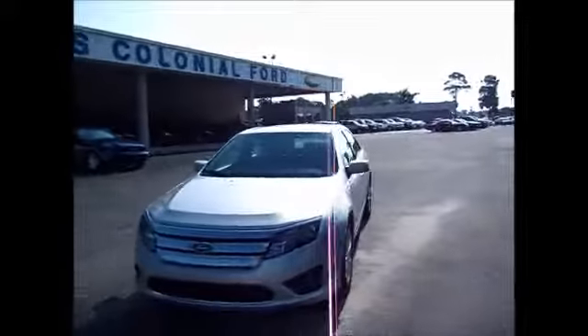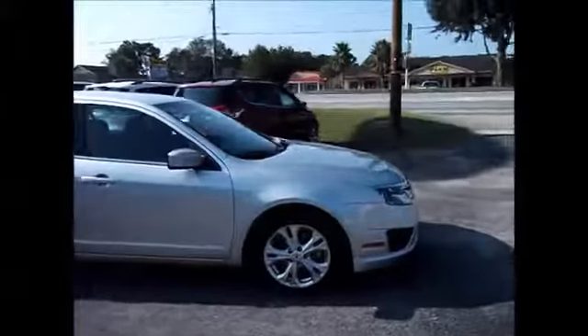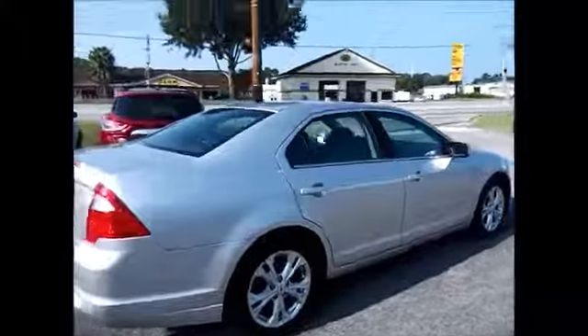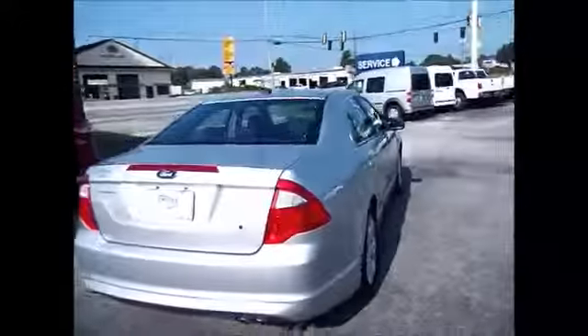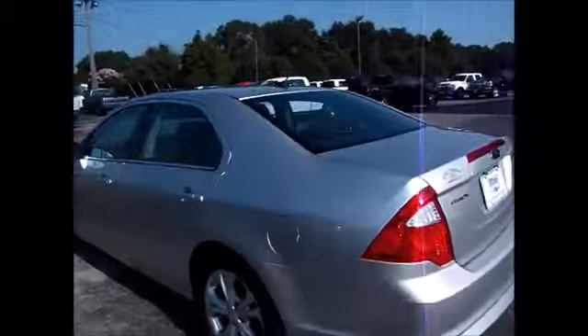Hello and welcome to King's Colonial Ford. Today we're looking at a 2012 Ford Fusion SE. It has the HID headlights, fog lights, nice rims, plenty of tread life left on the tires, and lots of space for your passengers and in the trunk.